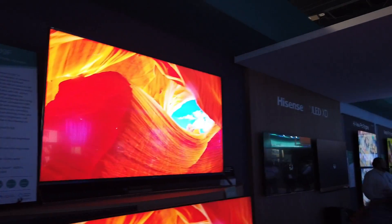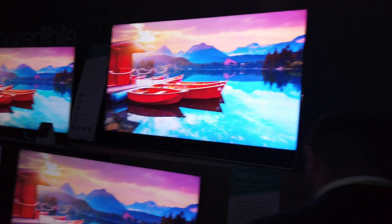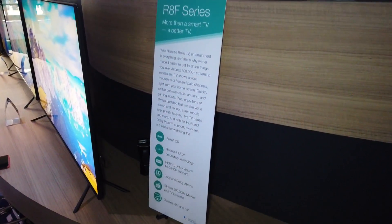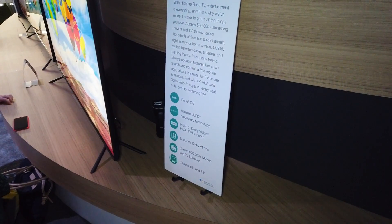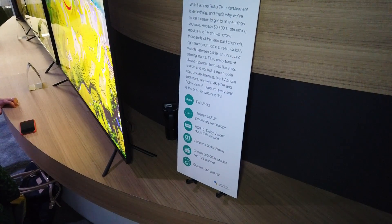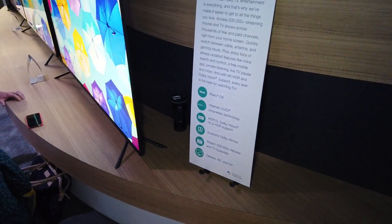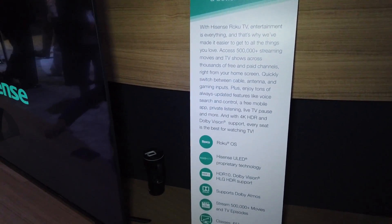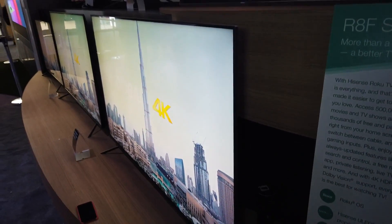Over here we have the R8F — this one has the Roku operating system, which is really good. It supports Dolby Vision, HDR 10, and Dolby Atmos. It comes in 65 and 55 inch models. So if you're interested in a Roku operating system, the R8F is it.